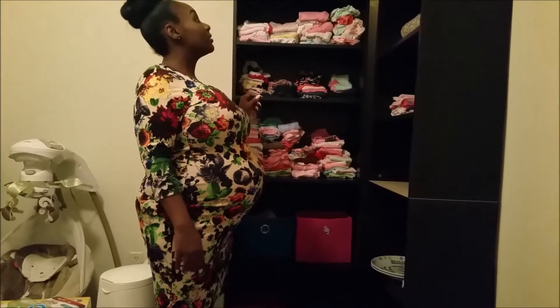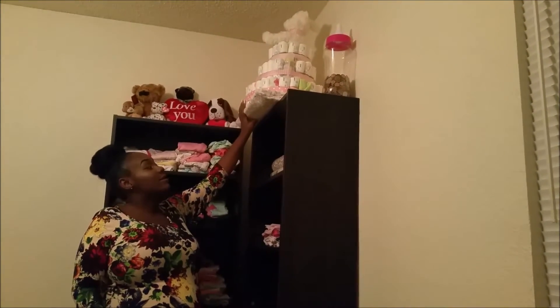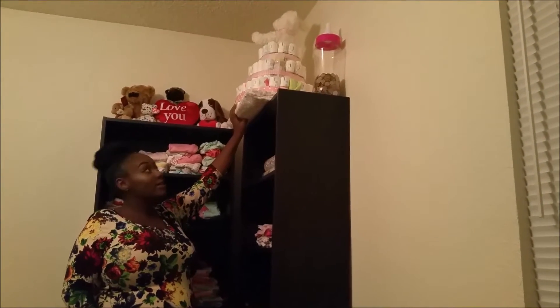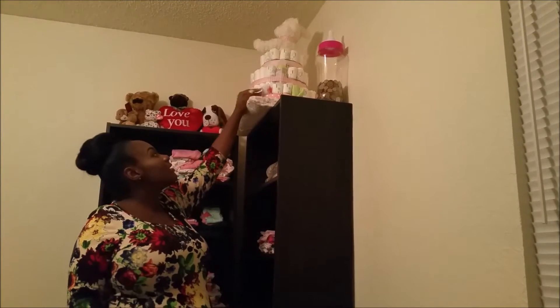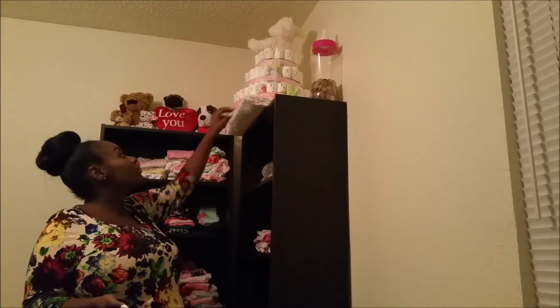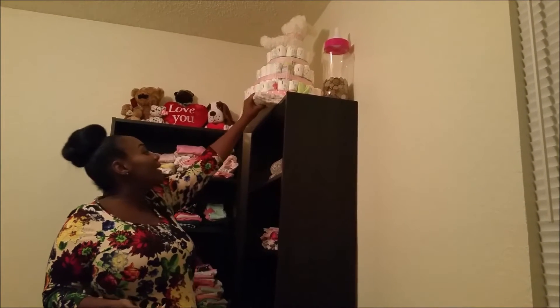I'm not going to take this down because it is kind of falling apart, but her godmother made us this for the baby shower — it's a diaper cake. It has some baby bottles, some washcloths, some shoes, some pacifiers, a teddy bear at the top, and this is a blanket.